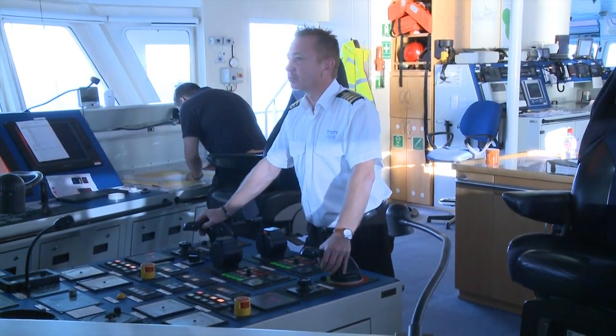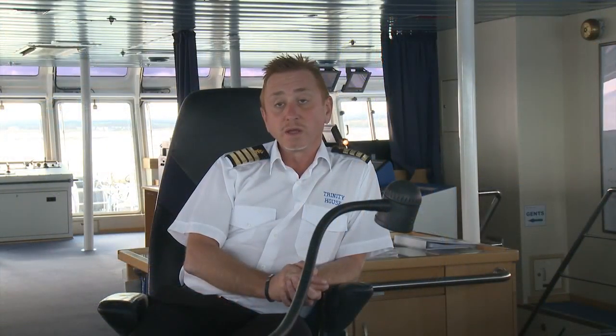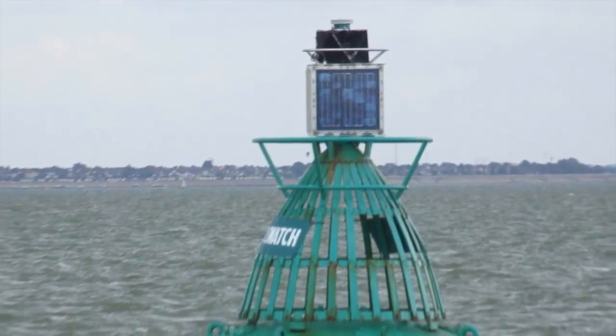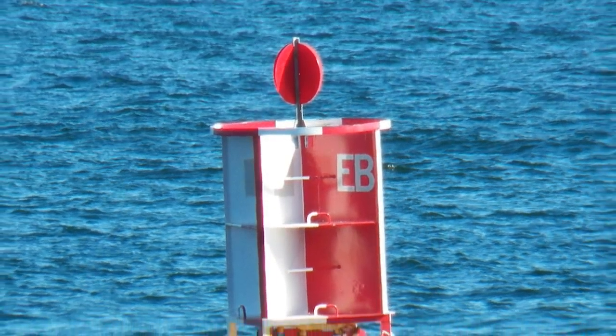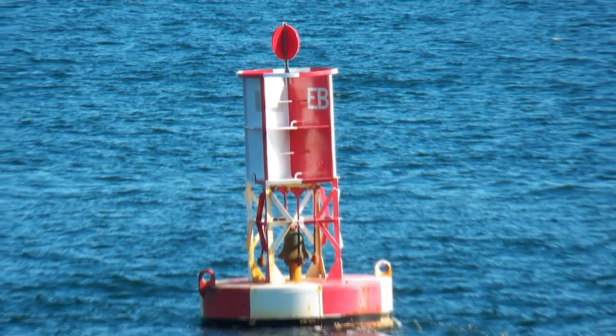So how busy are UK coastal waters? England is a very busy place — the English Channel is one of the busiest shipping lanes in the world. We oversee 69 lighthouses in England, Wales, the Channel Islands and Gibraltar. We also have eight lightships and hundreds of different types of buoy.